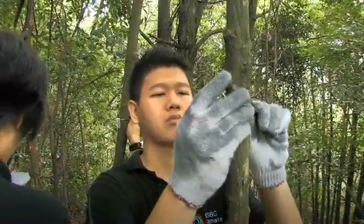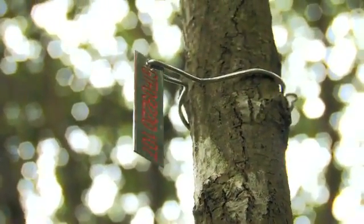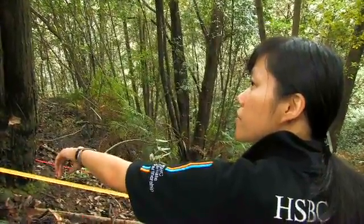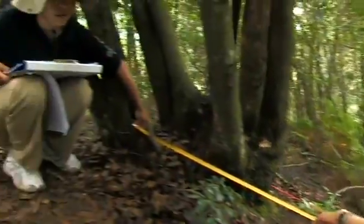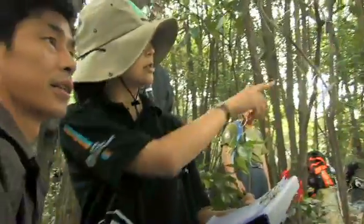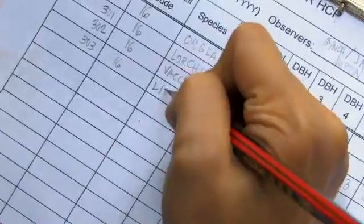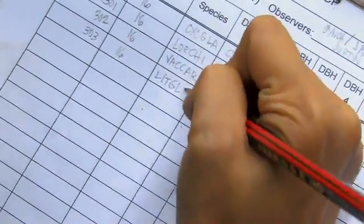This is a forest that was logged around 50 years ago, and the climate champions were tagging the trees — numbering and labelling each individual stem. They were plotting the locations of the trees, measuring the diameter, and then with the help of a local taxonomist and local guide, they were noting down the species of each tree.